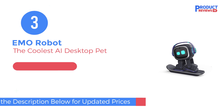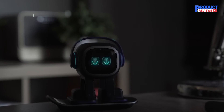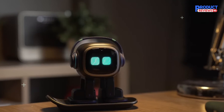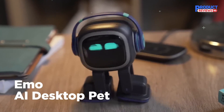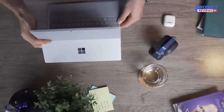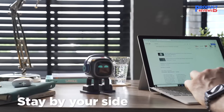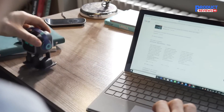At number three, we have Emo Robot. Emo is an advanced AI desktop companion with multiple sensors and cutting-edge technology. Emo can explore independently, interact with over 1,000 faces and movements, and respond with lifelike emotions. It can cheer you up with music, dance, and games, wake you up, turn on the light, take pictures, and answer questions.